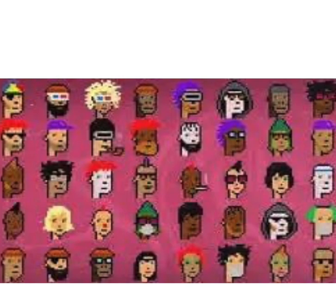Here are some additional details. One: Attributes and Rarity. Each CryptoPunk has its own unique combination of attributes, including hairstyles, accessories, and backgrounds. Some attributes are rarer than others, with certain combinations being extremely scarce. For example, there are only a few CryptoPunks with certain attributes like a beanie or 3D glasses, making them more valuable to collectors.